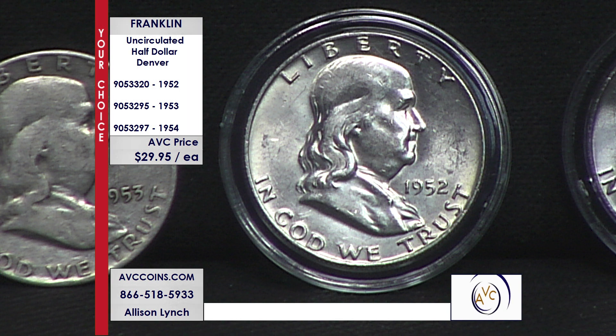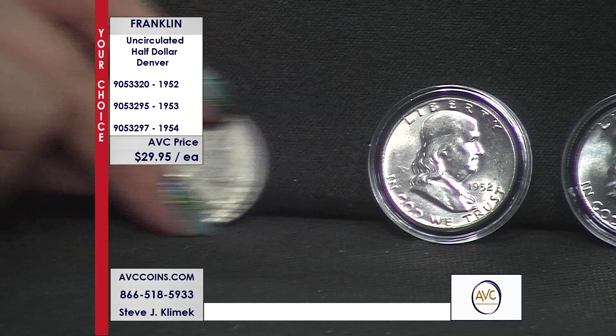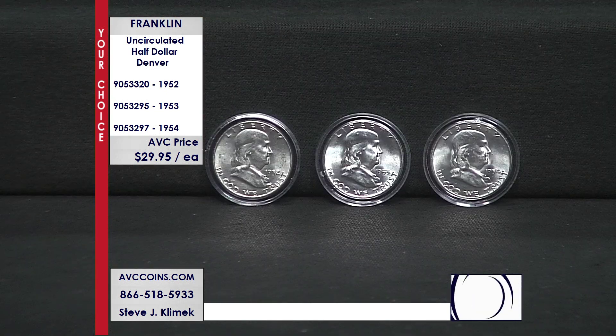The Franklin series started in 1948 and went all the way to 1963. Denver did not make coins in 1955 and 1956, so there are 16 years the Franklin was out there but Denver made 14 of them. These are year 5, 6, and 7 — '52, '53, and '54.